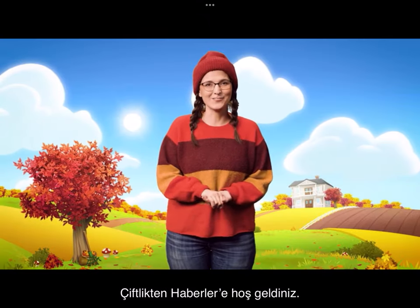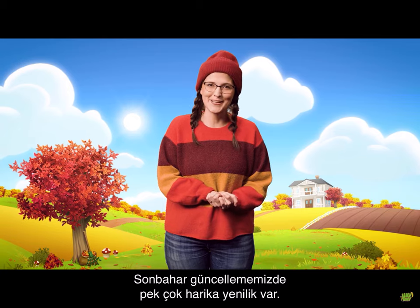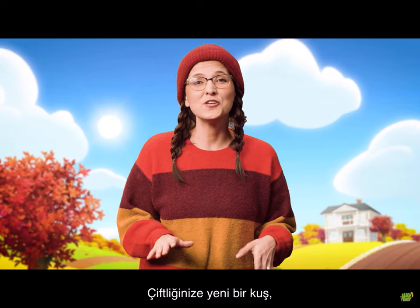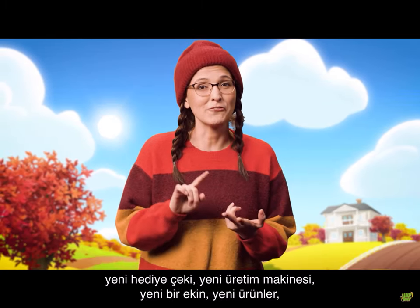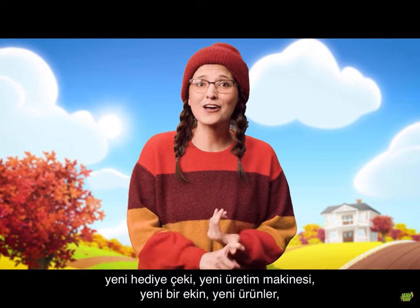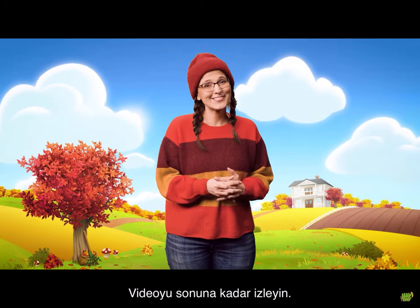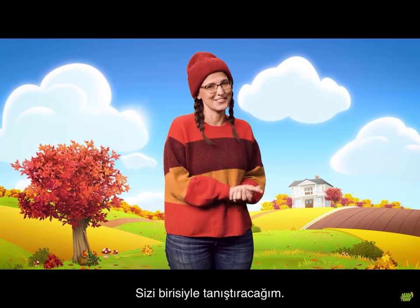Hello and welcome to Dairy News, a fall update packed with lots of exciting things coming up. Learn all about the new bird pets, a new special voucher, a new production machine, a new crop, new products, new sanctuary animals and so much more. Make sure to stick around till the end — I'd like to introduce you to someone.